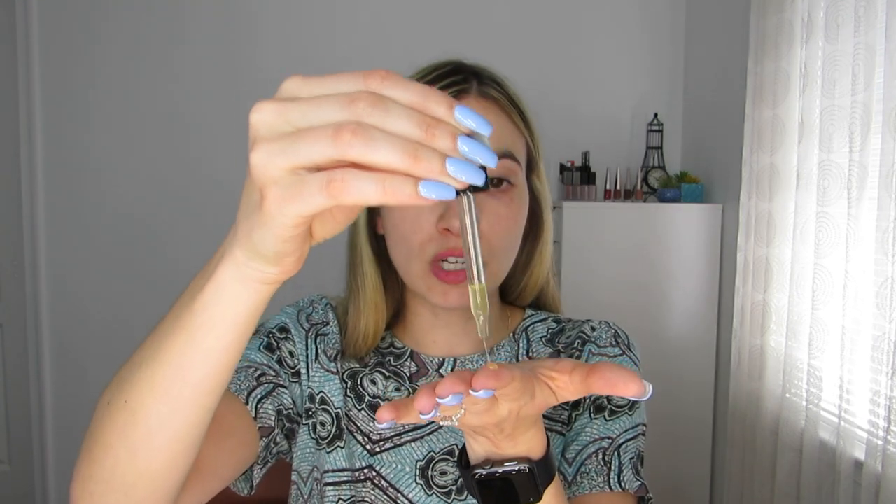Mad Hippie Vitamin C Serum — I love this stuff. It does a really beautiful job of brightening my skin and helps me look awake and super healthy. I take about three drops, put a drop on each finger, rub them together, and pat it into my skin, mainly focusing on the center of my face. You're not gonna feel sticky; it feels really nice and gives that brightening effect.